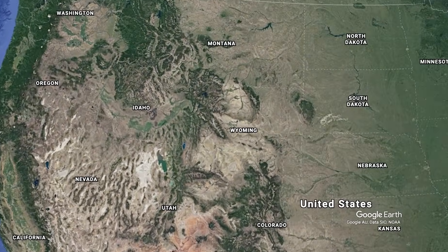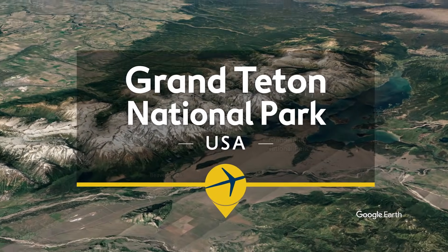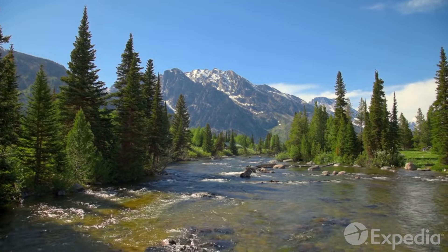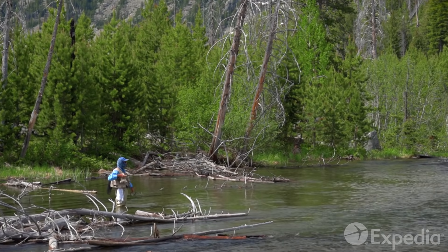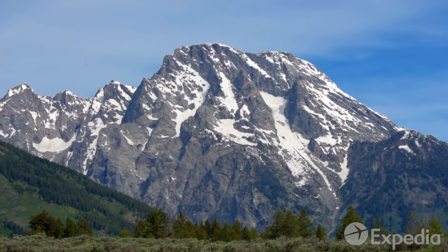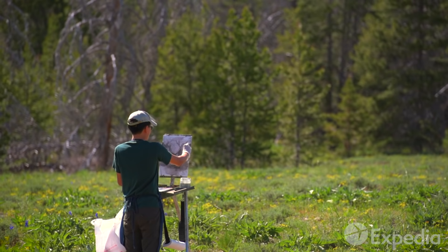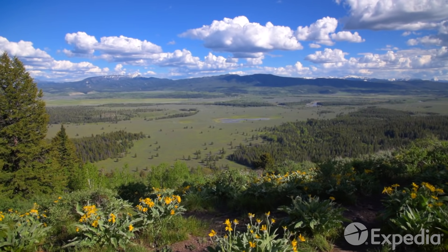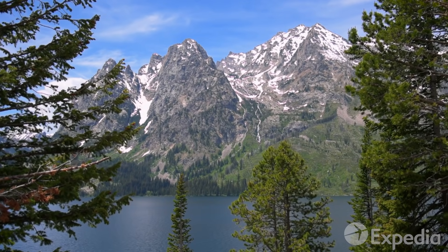Just a 20-minute drive from Jackson Hole is Grand Teton National Park — 310,000 acres of Wyoming wilderness that rises to some of the grandest peaks in the USA. Smaller and more serene than neighboring Yellowstone, Grand Teton's winding rivers, mirror-like lakes, and jagged granite peaks have long been a magnet for painters and photographers. With a stark absence of foothills, the contrast between the flat, verdant valley floor and the snow-capped Teton Range makes for one of the most dramatic and memorable geological statements in the Rockies.